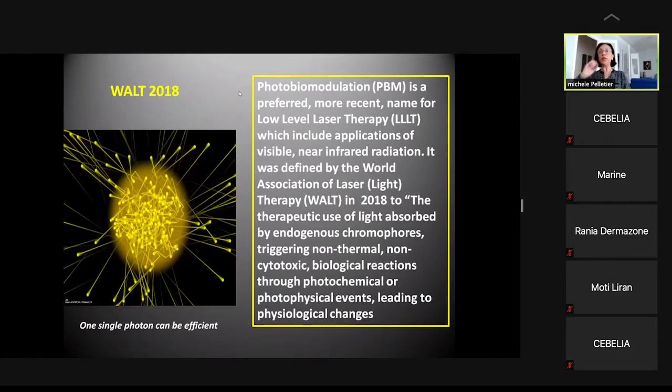In 2018, the World Association for Laser Therapy provided a precise definition of photobiomodulation as low-level laser therapy including visible light from approximately 400–700 nanometers and near-infrared radiation above 700 nanometers. It is defined as the therapeutic use of light absorbed by endogenous chromophores, triggering non-thermal, non-phototoxic biological reactions through photochemical or photophysical events leading to physiological changes. Even very low energy can have an effect — a single photon can be efficient.